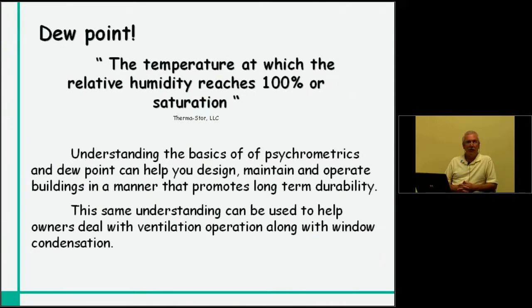If we talk about the basic concept of what dew point is — dew point, by definition, is the temperature at which the relative humidity reaches 100%, or saturation. It's very difficult for the average layman to understand that, so we're going to try to put it in context using photos of buildings and issues that you'd actually face as a builder, architect, designer, or homeowner. Understanding the basics of psychrometrics and dew point can help you design, maintain, and operate buildings in a manner that promotes long-term durability.